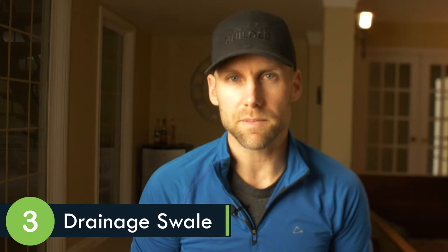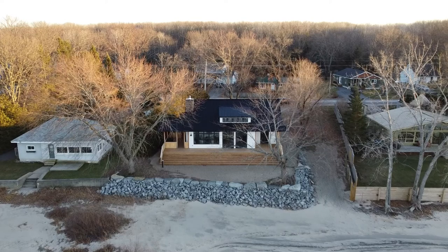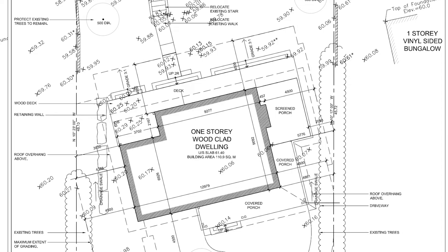Number three is drainage swales. The requirement states that changes in grade must not result in drainage being directed onto neighboring properties. This particular rule is not uncommon for any property — obviously you can't have a grading plan that drives all the water to your neighbors. However, it becomes especially tricky when you're dealing with a smaller lot and having to build the home significantly higher than it was before.